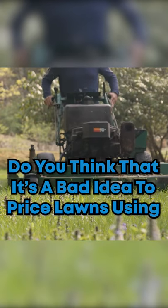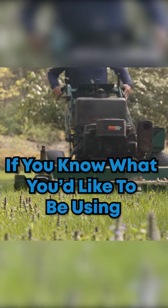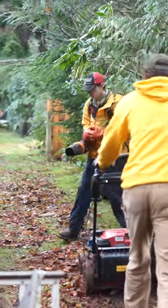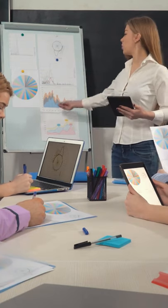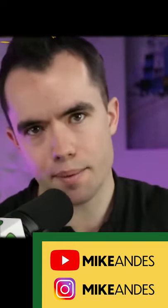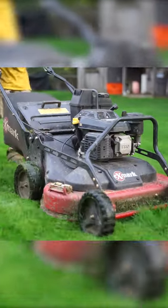Do you think it's a bad idea to price lawns using a production rate for a larger mower than what you currently use, if you know what you'd like to be using to fit your business model? My big thing when it comes to production rates and finding a price for square footage — something we're digging deep into at Command Center right now — is that we have certain production rates based upon the type of mower you have, and we can figure this out on the phone and give a price to customers for mowing.